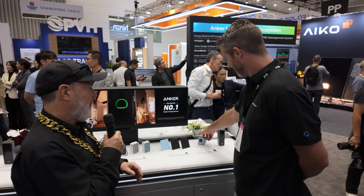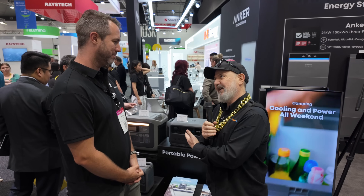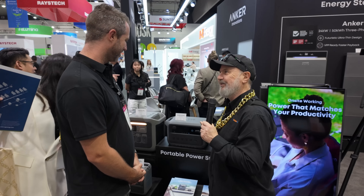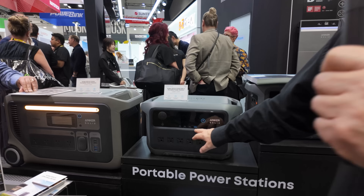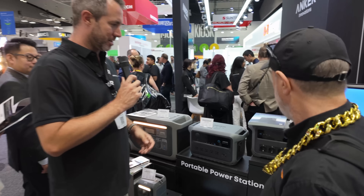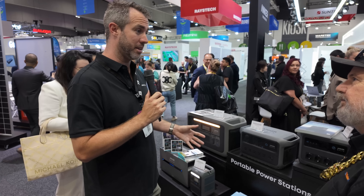Phil, portable power stations are one of the most popular things I have at my home — my neighbors love them too, including my camera operator here — because it means you can take power with you when you go camping, use the USB ports, and charge them from solar. Tell me about the range you have here. Our PPS camping range is one of the most popular products we make globally.